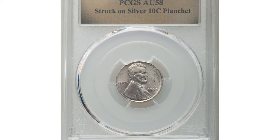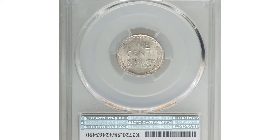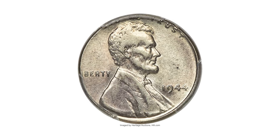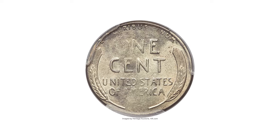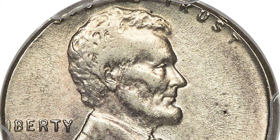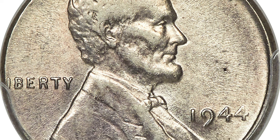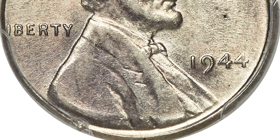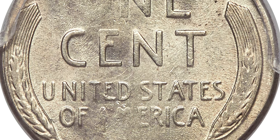This is a 1944 Lincoln cent struck on a silver dime planchet — a rare wartime wrong planchet error. A few 1944 cents were struck on zinc-plated steel planchets, and those transitional alloy errors bring high prices. 1944 cents on silver dime planchets are equally rare yet much more affordable. This example was struck aligned with the collar die at 5 o'clock. The 'LE' in LIBERTY is off the flan, as are portions of IN GOD WE TRUST.